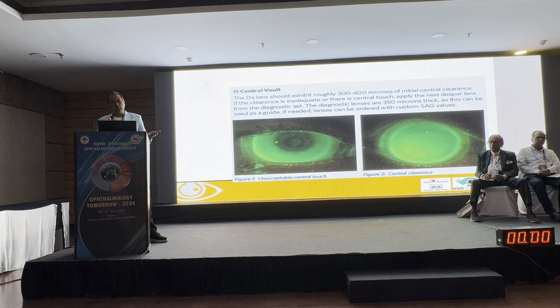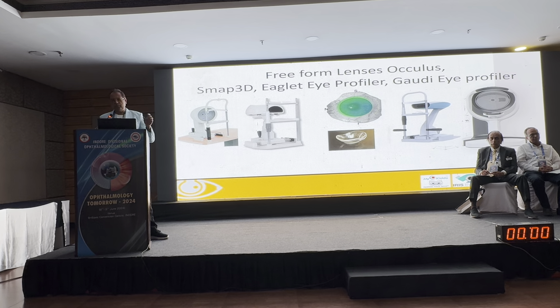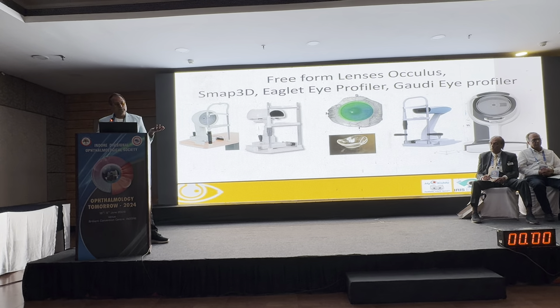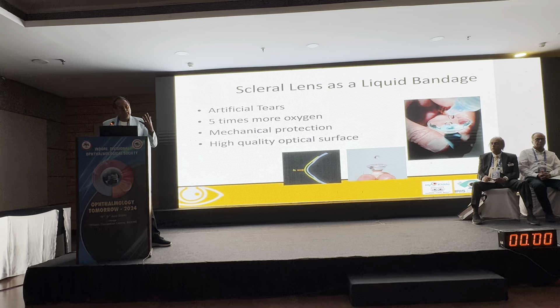New technologies include OCT and various scanners — eye profilers. SNAP 3D is available but limited to one lab. Other options like the Oculus eye profiler let you share data with multiple labs, most of which have tied up to manufacture lenses from your measurements. There is also CATN software, and some companies provide tools like Gaudi where you can adjust different lens dimensions to get the accurate fit.